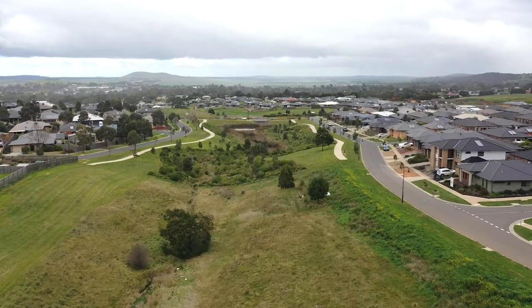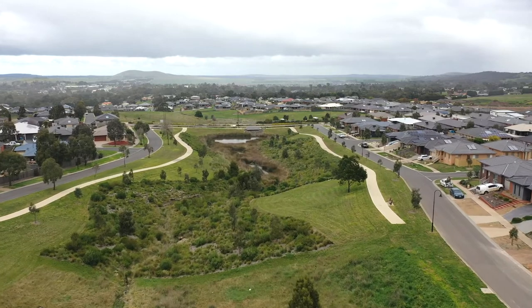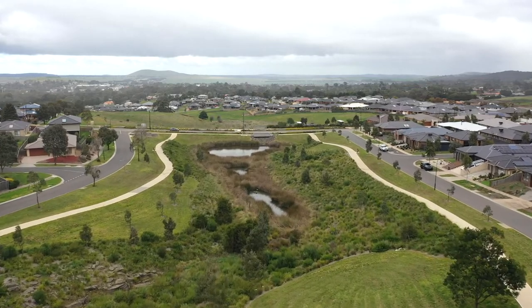We've got larger lots here as well. As you get closer to the city, you'll find that prices become much, much more expensive and the land is a lot smaller as well. So value for money-wise, outstanding.